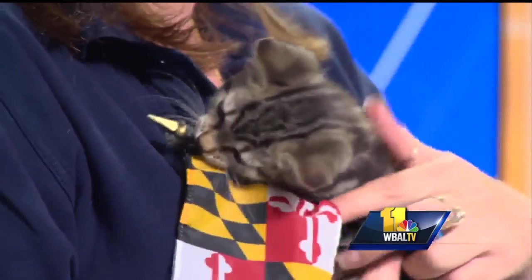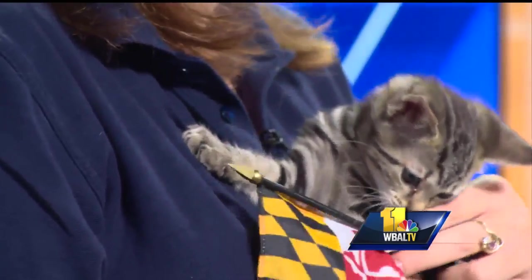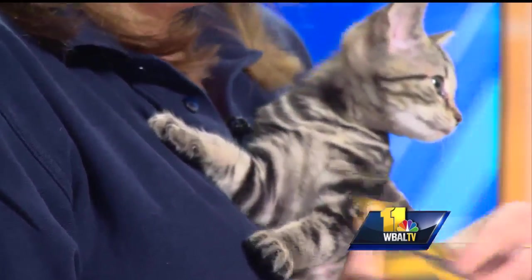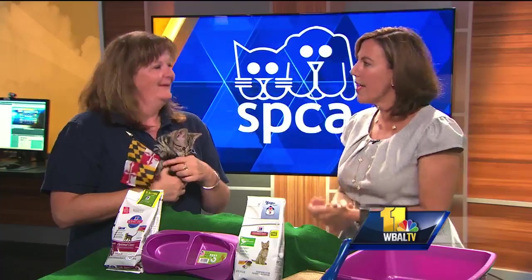Welcome back. Joining us from the Maryland SBCA is Katie Florey with a little kitten named Arlo looking for a good home. You have the Maryland flag with Arlo because you were right in the middle of the Maryland 2000. We are so excited — 18 shelters across the state of Maryland have gotten together and our goal is to adopt out 2,000 cats and kittens, and there is no adoption fee attached.